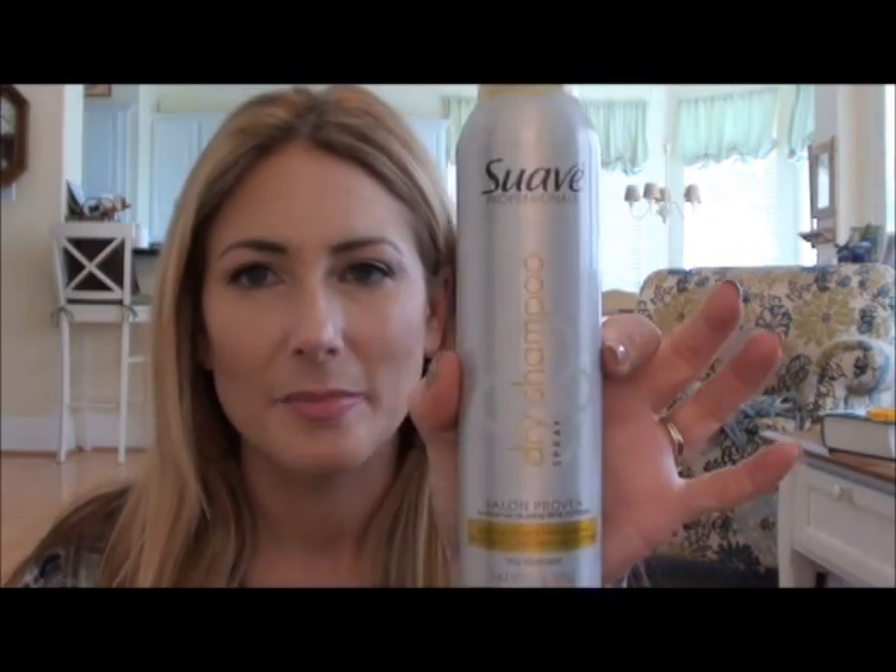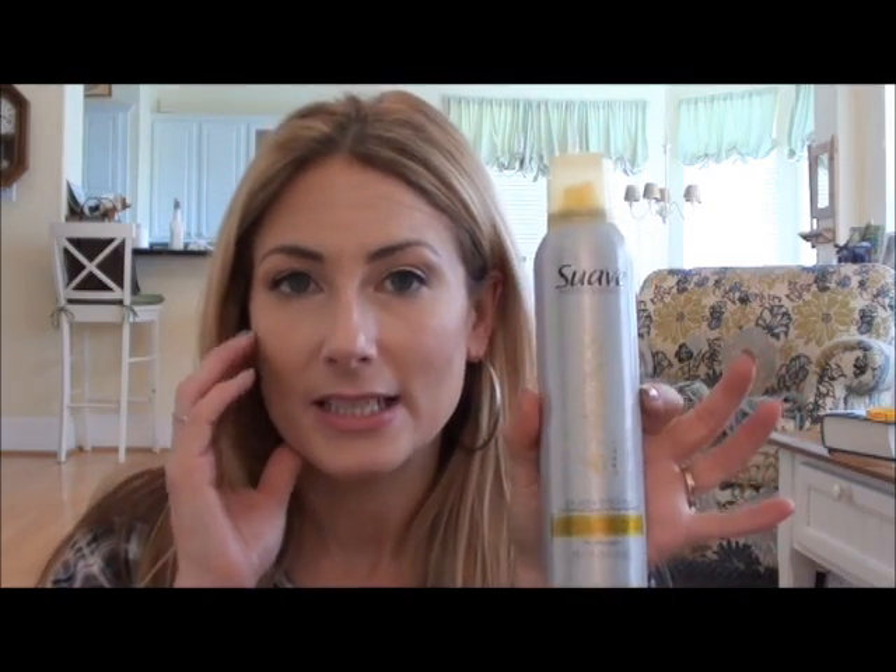I do use dry shampoo occasionally. I used it today because our hot water heater broke and I didn't want to wash my hair in ice-cold water. My favorite is the Suave dry shampoo — it smells great, citrusy. One note: it can leave a white cast in your hair if you don't have light hair, so make sure you rub it in well. I've used a lot of dry shampoos and this one works just as well as the others and it's very affordable.